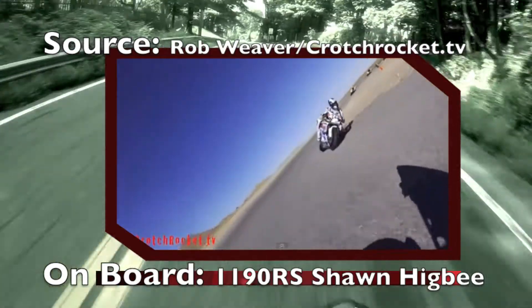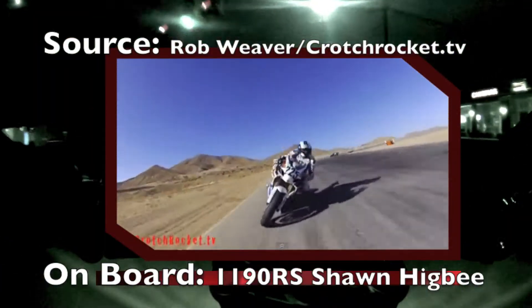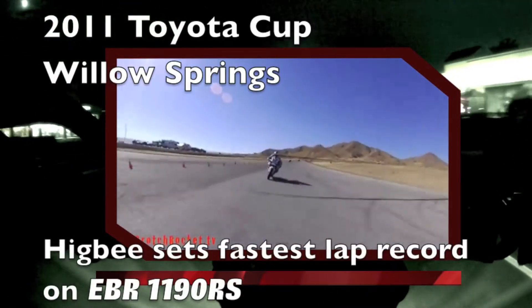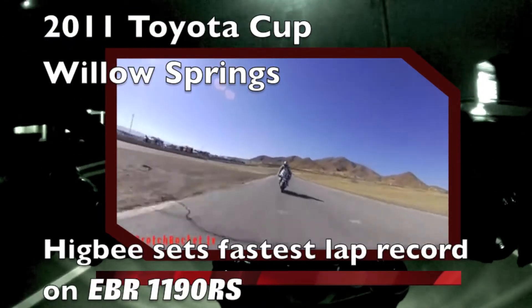V-Twin motors typically help to keep the frame narrow and help to reduce weight. In 2011, Rob Weaver, along with writer Sean Higbee, demonstrated the awesome power of the 1190RS on the track by setting first-time fastest lap records.